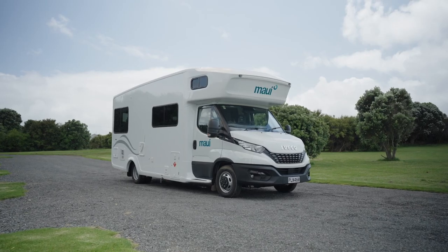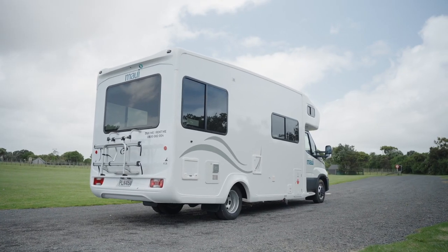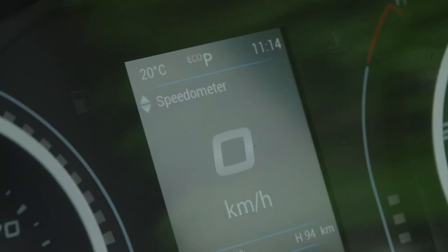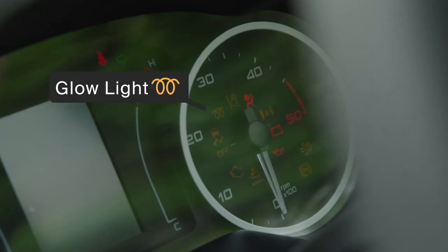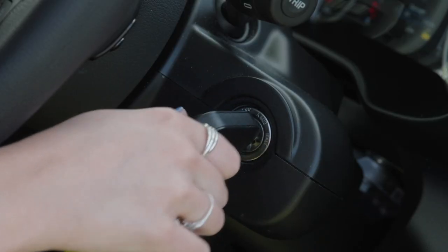This camper is an automatic IVECO daily. It features a key start ignition. To start the engine, put the gear in park or neutral and turn the key until all dash lights appear. When the glow light goes off, put your foot on the brake, turn the key further and start the engine.